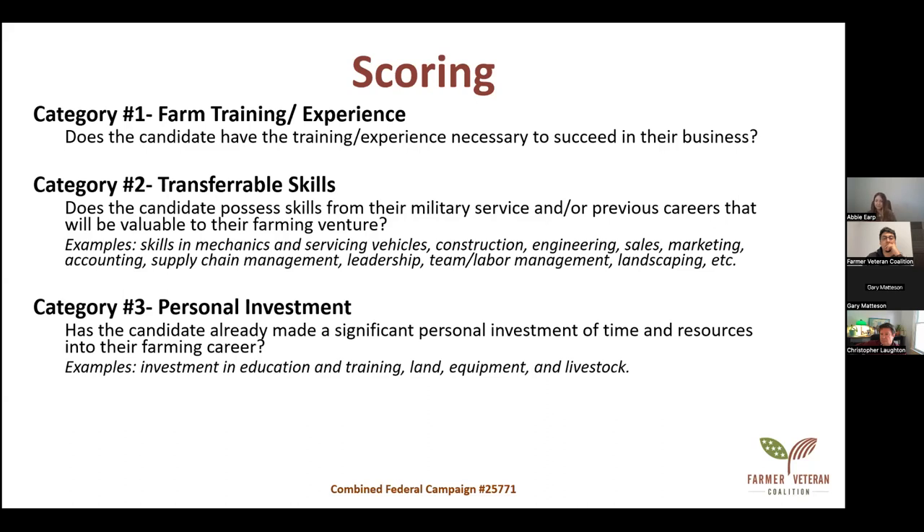Category two is transferable skills: does the candidate possess skills from military service or previous careers that will be valuable to their farming venture? Category three is personal investment: has the candidate already made a significant personal investment of time and resources into their farming career? This includes things like acquiring land, training, equipment, and livestock — even if you're just getting started.